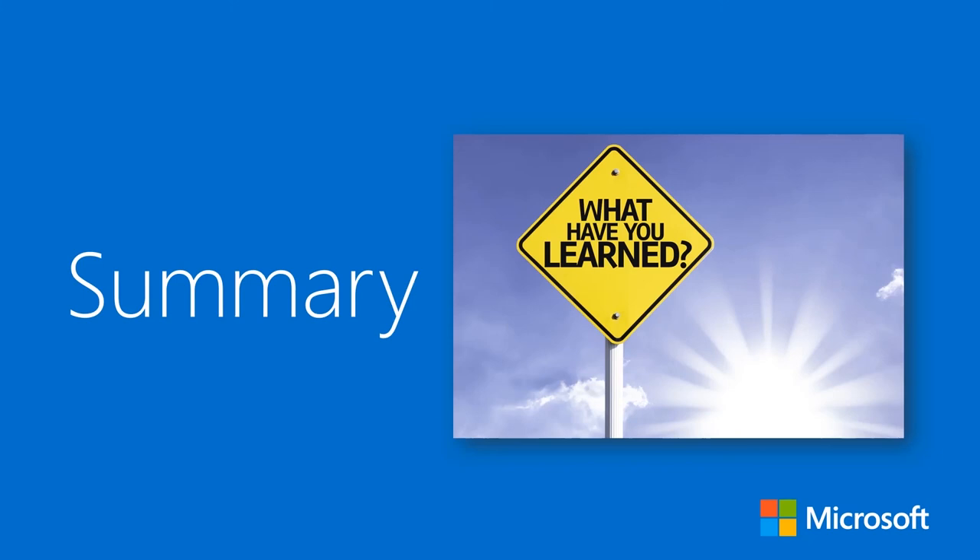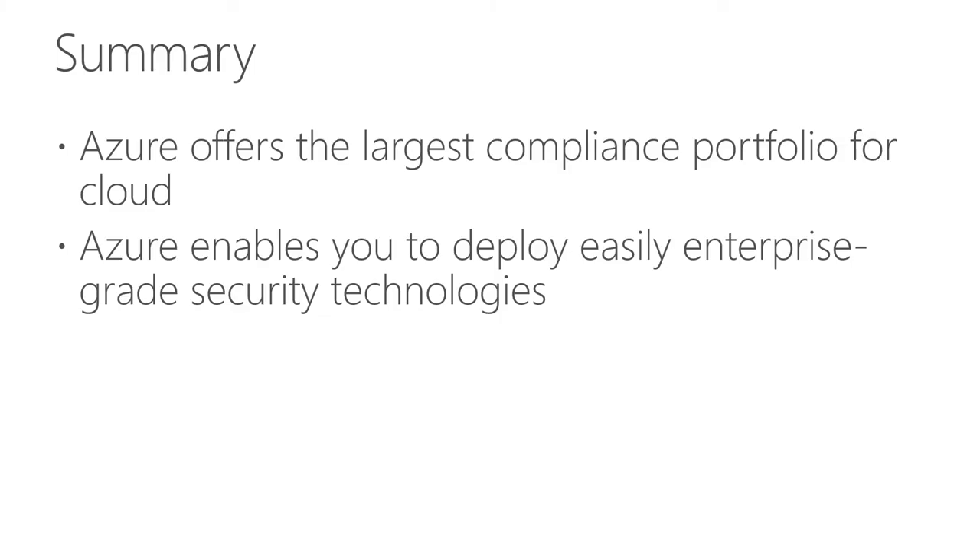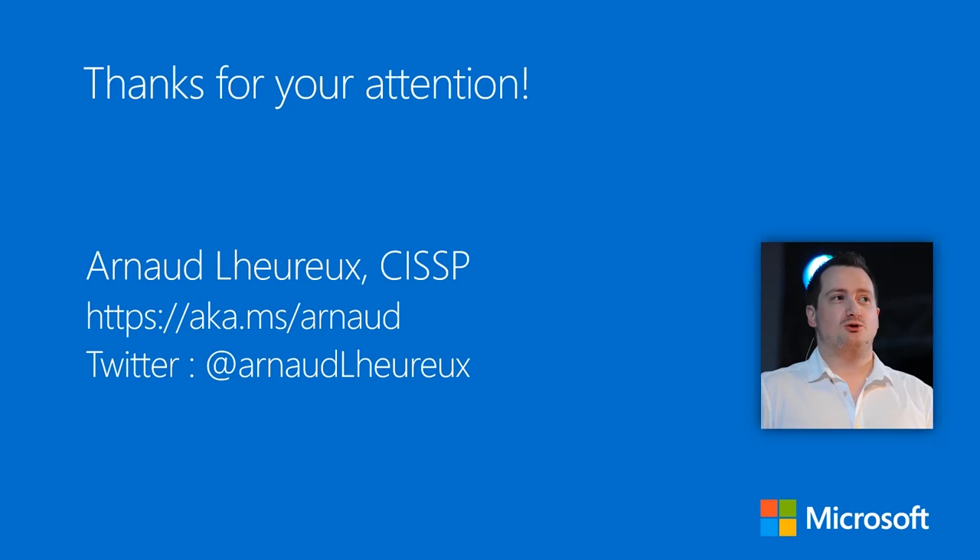That's it for this session — a summary of key security features. We'll go deeper into these features as we progress through this series of events. I hope it gives you a great overview of compliance information, where to find it when going live with your deployment, and an overview of Azure security controls and technologies you can enable in your environment. Thank you for your attention, and please bring all your questions — I'm happy to answer them.